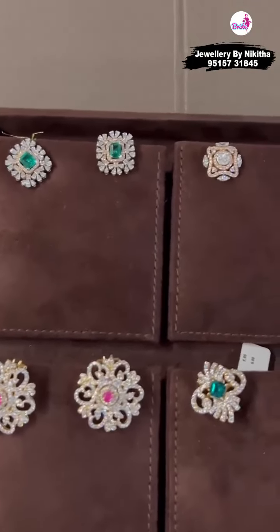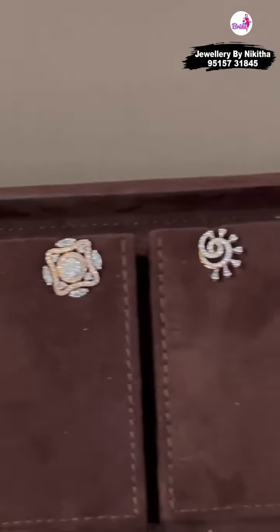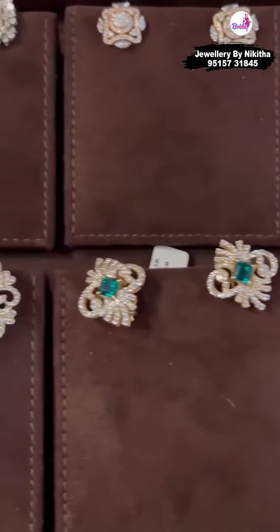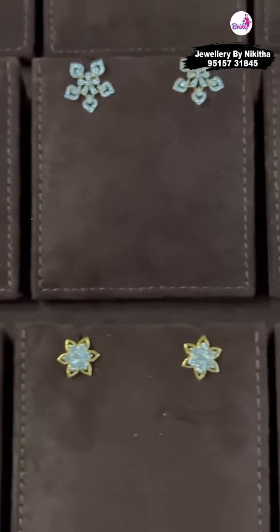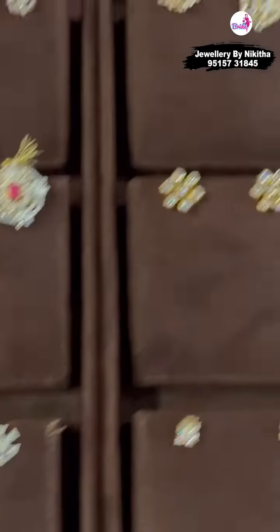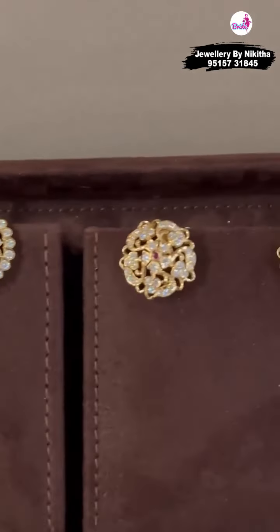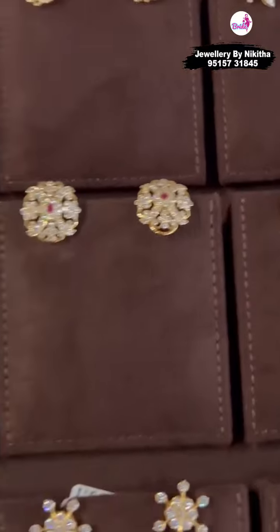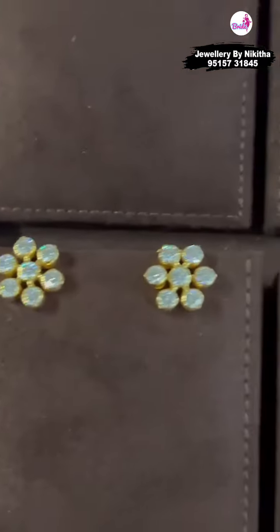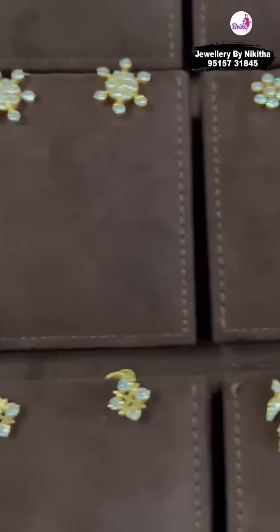Here I have some cocktail studs — all of them are EF VVS diamonds, IGI certified. We also have some nice closed setting cocktail studs; these are open-closed setting so they are light in weight. Most of the diamond jewelry that we do will be in 18 carat, with a few closed setting pieces in 22 carat. The reason behind using 18 carat for diamond jewelry is that it is a harder metal and the diamonds won't fall off.